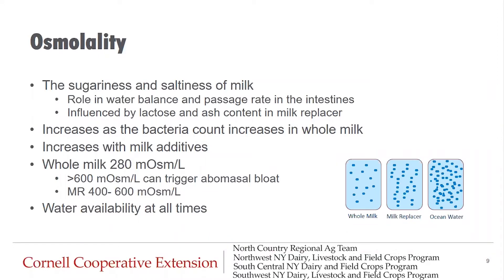Let's talk about osmolality — the concentration of dissolved particles in a fluid, like the sugariness or saltiness of milk. It plays a role in water balance and passage rate in the intestines. Whole milk is typically 280 to 290 milliosmols per liter. Milk or milk replacer reaching about 400 milliosmols per liter is starting to be hypertonic, pulling water to itself in the digestive tract and causing a decrease in the emptying rate of the abomasum. Above 600 milliosmols per liter, this can lead to colonization of the small intestine with pathogenic bacteria, which research has shown to contribute to abomasal bloat in calves.